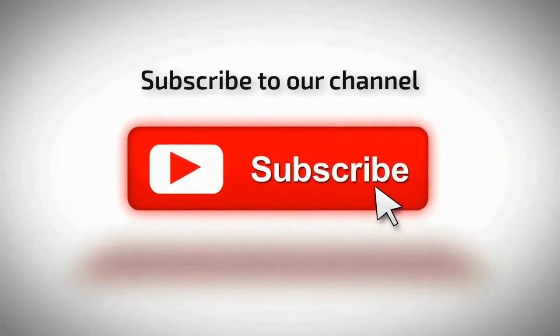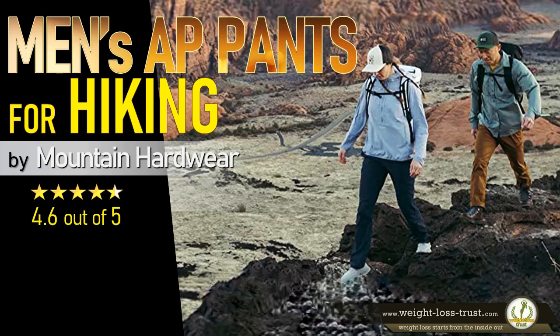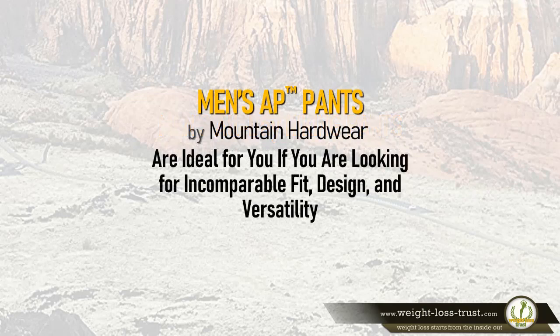Subscribe to our channel. Men's AP pants for hiking by Mountain Hardwear review. Are you looking for men's all-day hiking pants that offer a unique combination of performance and style?